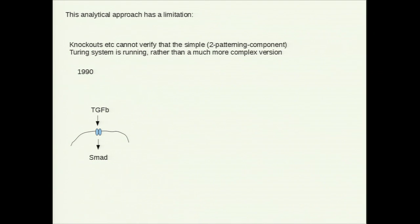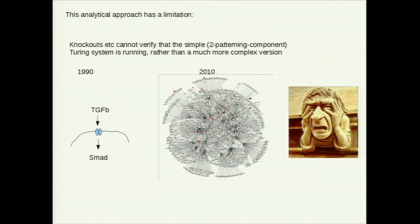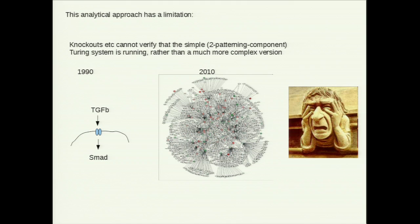This is an example of the alternative: a signalling pathway. Nothing particularly to do with Turing — it's just a typical 1990 view of a signalling pathway. Now that we've learnt a bit more about it, this is what it looks like. This is wholly typical of when you start exploring biology. It's very probable that these patterning things, even if based on the Turing mechanism, will end up looking a lot like this. And that's another reason for just wanting to strip it down and ask: will the simple system work at all?